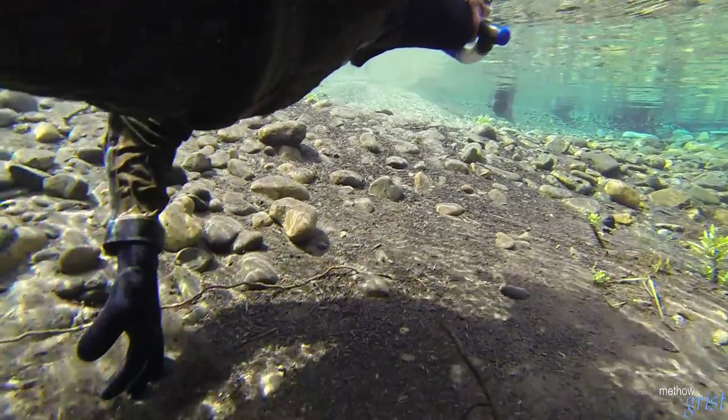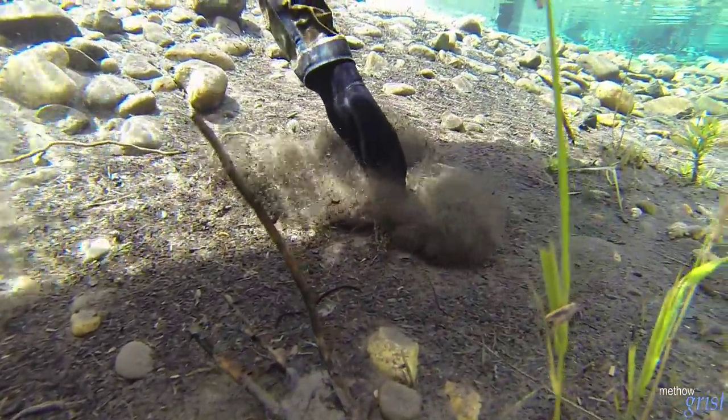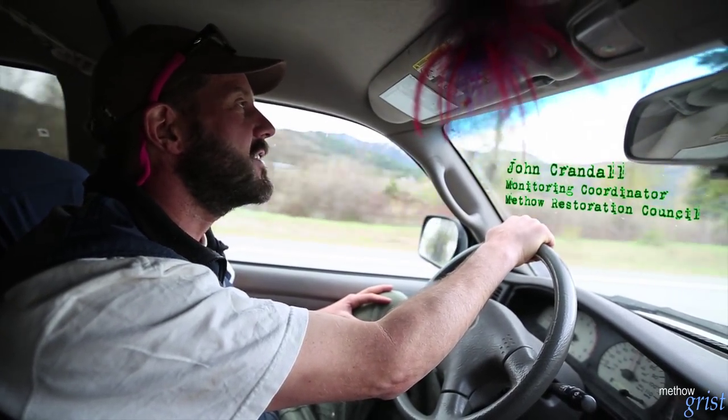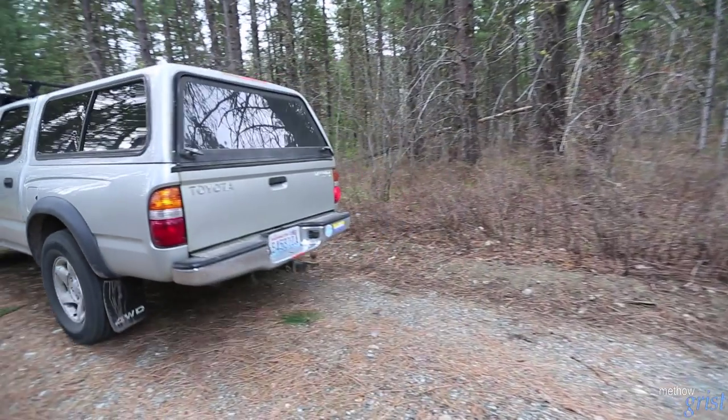My name is John Crandall. I work as the monitoring coordinator for the Medhow Restoration Council. Today we're going to head out to the upper Medhow River to look at habitat complexity and snorkel our way down through what we call the Big Valley Reach.